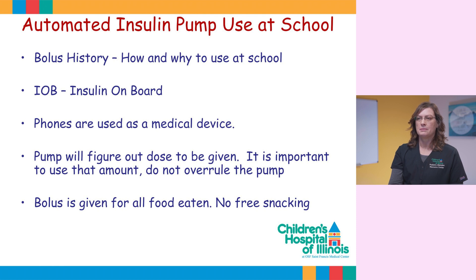Phones are used as a medical device. The Omnipod 5 requires a phone to receive the Dexcom alarms. The pump will calculate the dose to be delivered, and like all insulin pumps — whether or not integrated with continuous glucose sensors — carbohydrates still need to be entered into the pump.